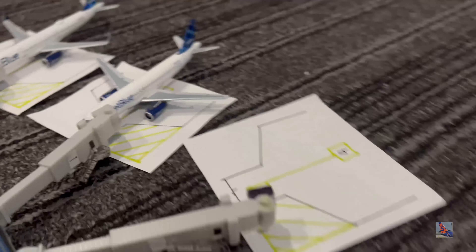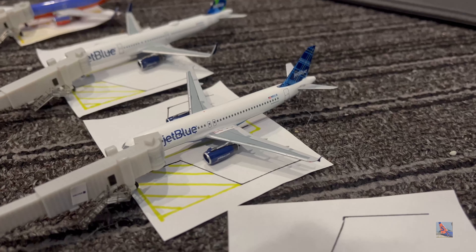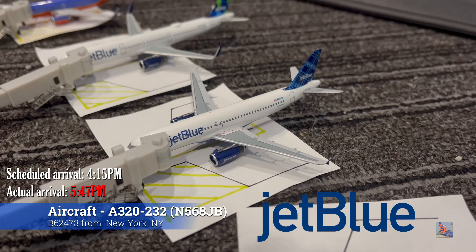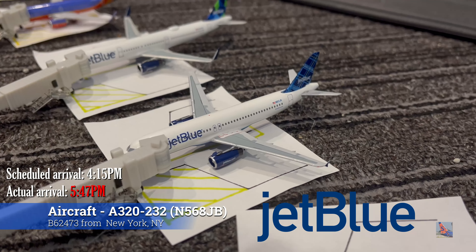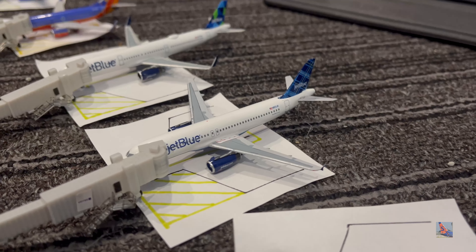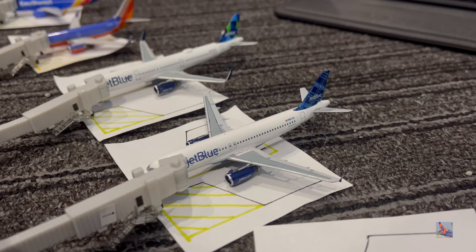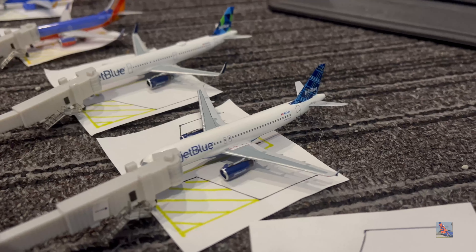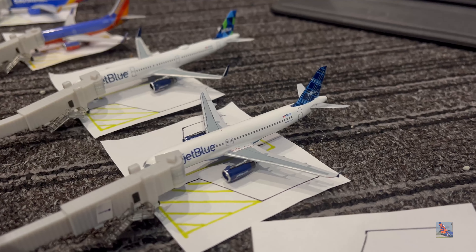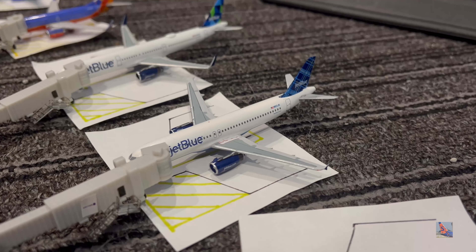Sorry about some of the transitions — I have a big iPad in the background that I have to read the flight information off of, so I have to shuffle it around as I do the video. At Gate Bravo 8 we have this JetBlue Airbus A320. This aircraft arrived on a service from New York JFK, Flight 2473, at 5:47 PM, significantly delayed from a 4:15 PM scheduled arrival — that's about a 1 hour 32 minute delay.